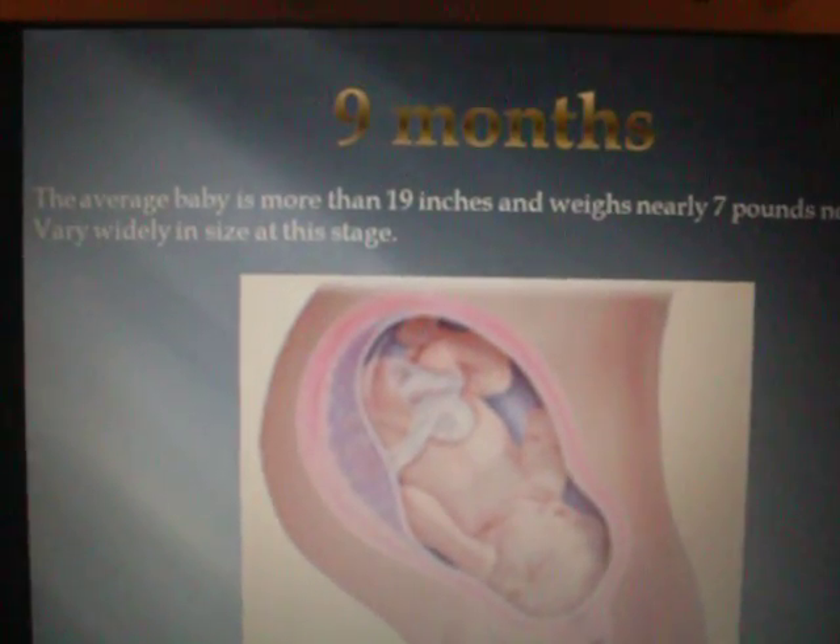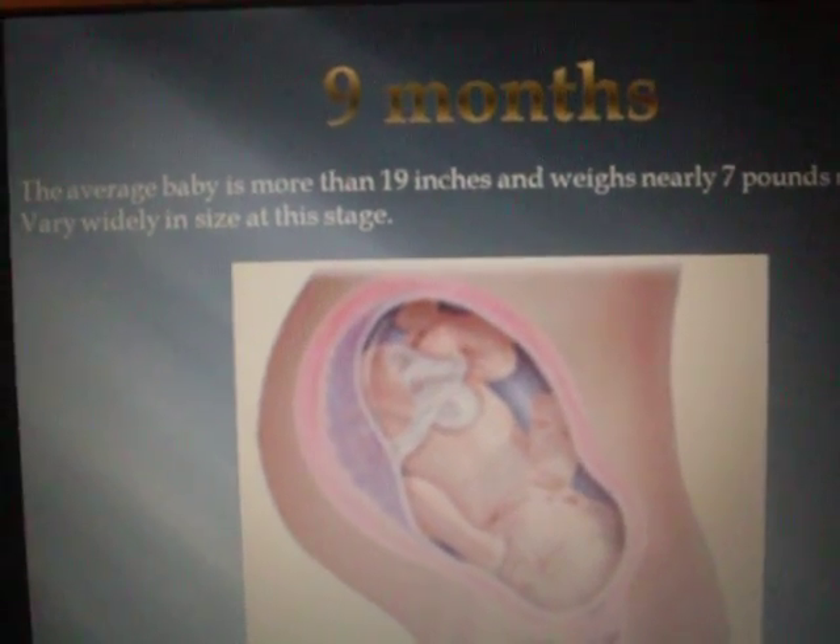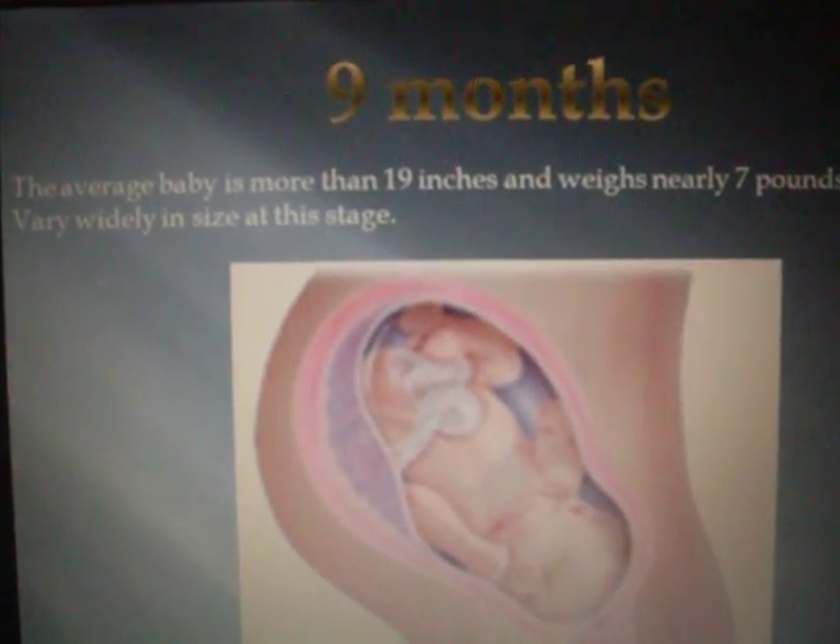9 months. The average baby is more than 19 inches and weighs nearly 7 pounds now. The babies vary widely in size at this stage.